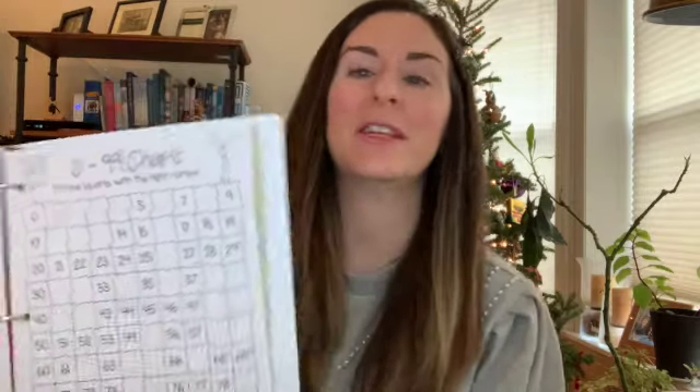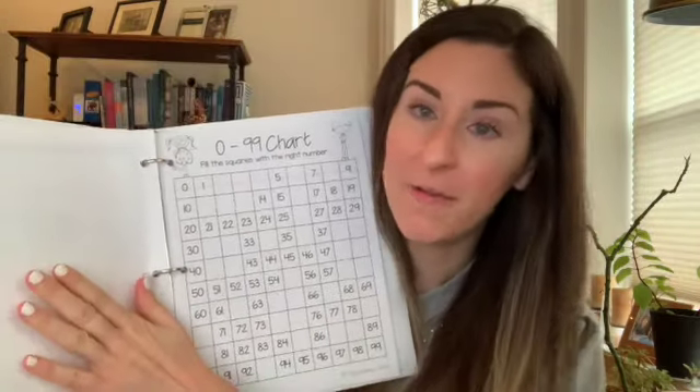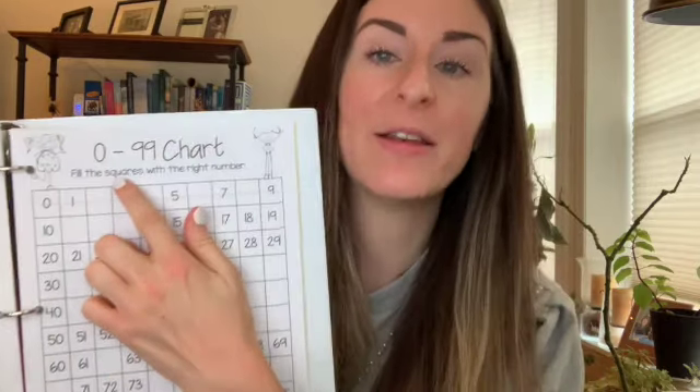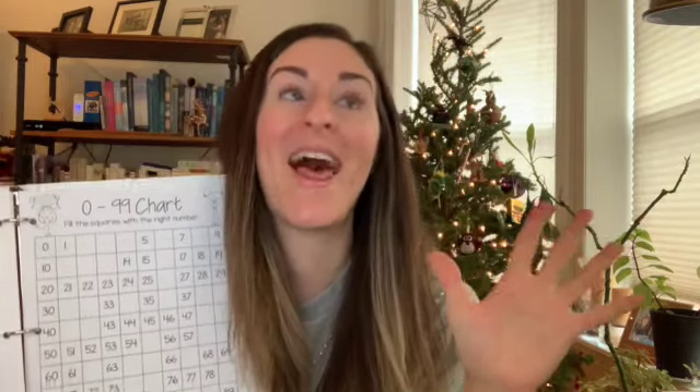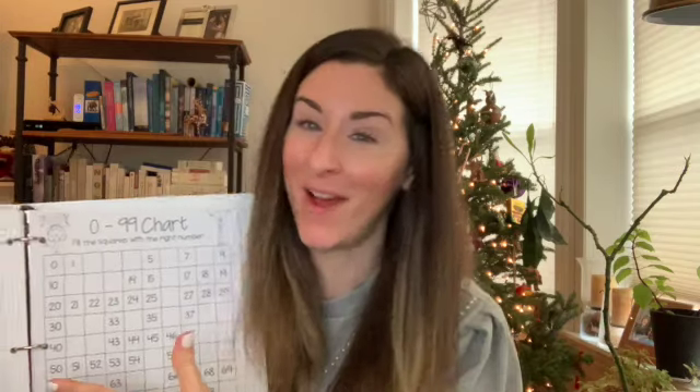So first, number grid books. Yesterday, you found in your binder this section that says math, and you had number grids — the first one was zero to 99, and then 100 to 199. We said in our morning meeting that we're going to be counting all the way up to the number 1000 eventually, not in this section because we don't have all the papers for that. But over the next couple months, this is always a favorite first grade activity. We call these number grid books because we work on number grids and build and build until we've counted up to 1000.